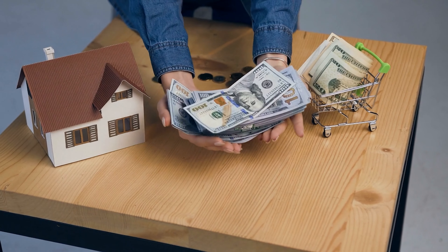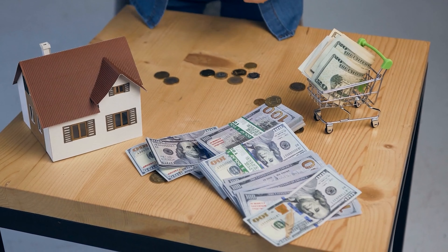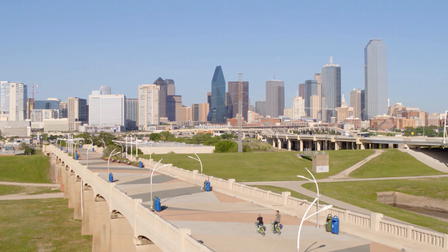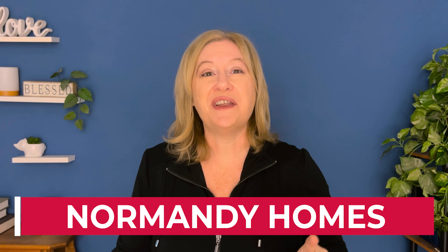Let's talk about four builders who are taking the high road and going with a sturdier, denser product. As a buyer, you deserve to know this information if you're investing five hundred, six hundred, or maybe even nine hundred thousand dollars on your home. You need to know about the part that's going to be covered up. So, Dallas builders that use a sturdier product — let's talk about them.